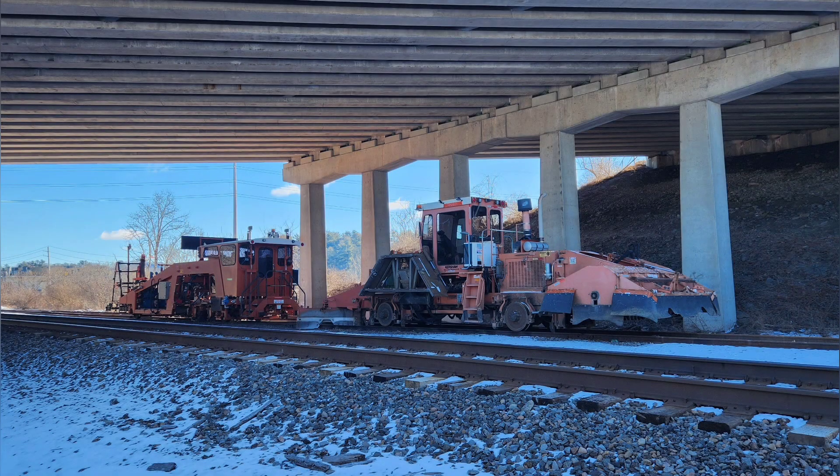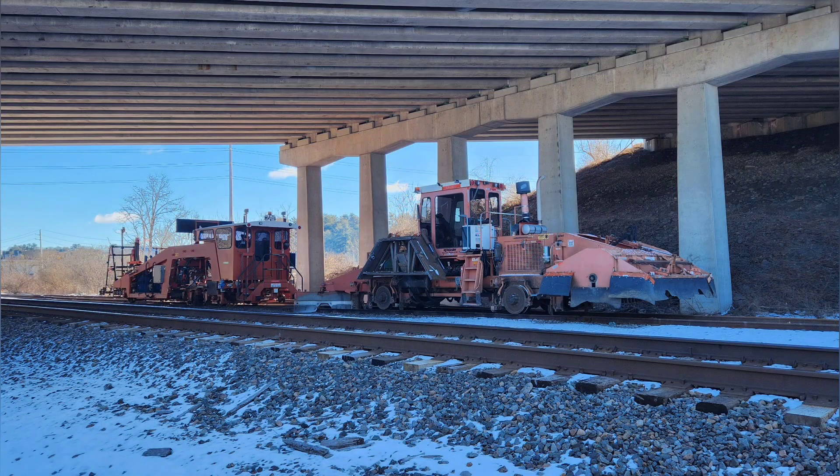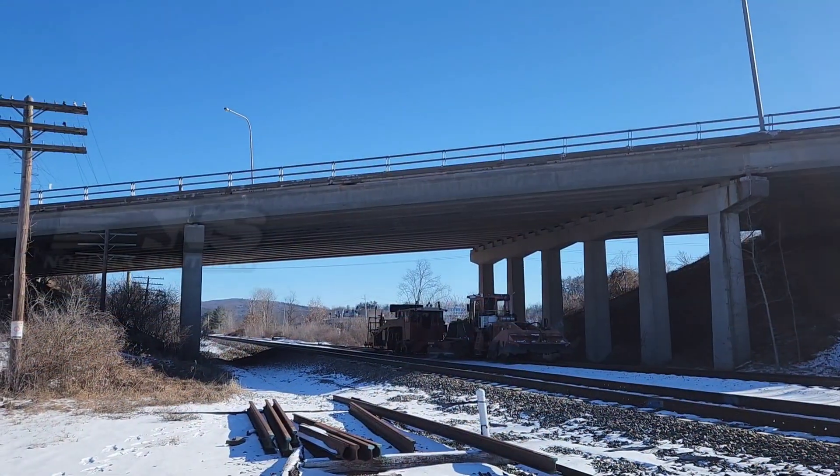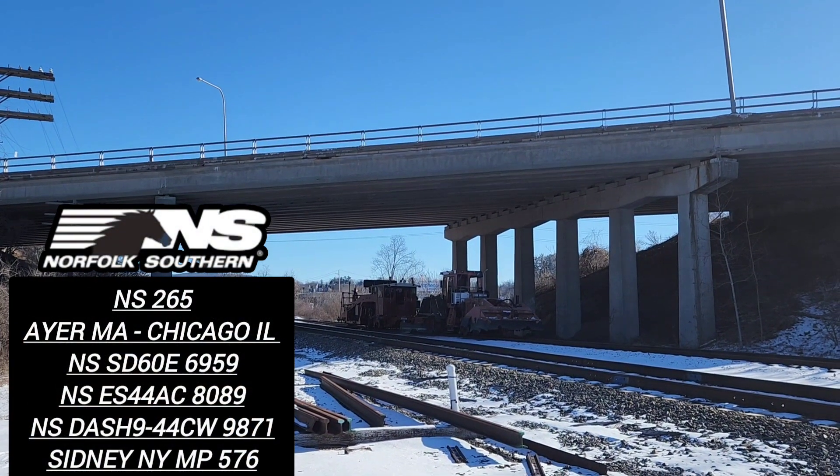It's February 19th, 2024, and we're in Sydney, New York. I found this MLW equipment waiting underneath the Route 8 bridge, but here's the real reason why I'm in Sydney today, as NS Train 265 fast approaches the crossing here.